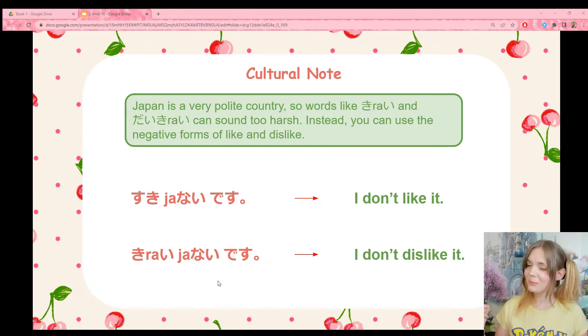Then we can be a little wishy-washy and say kirai-janai desu — I don't dislike it. This is a great way to get out of a difficult question. For example, your friend is really excited about a new movie and asks you at the end, 'Did you like it?' You say, 'Well, I didn't dislike it.' It's a great way to avoid that awkward question. Kirai-janai desu — I don't dislike it.